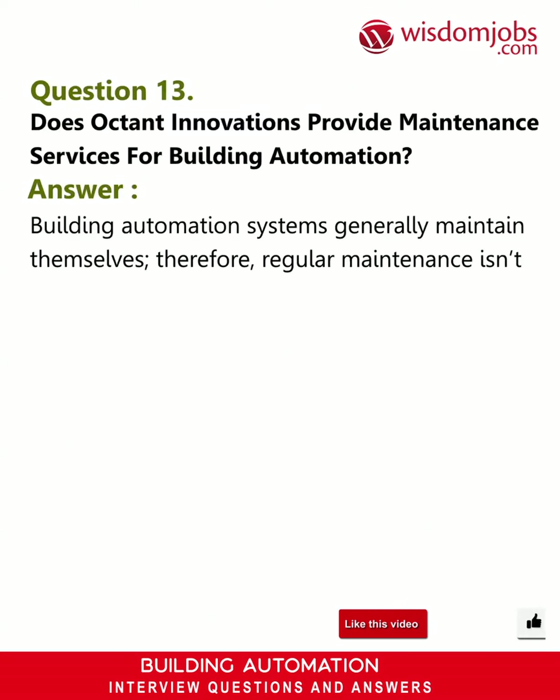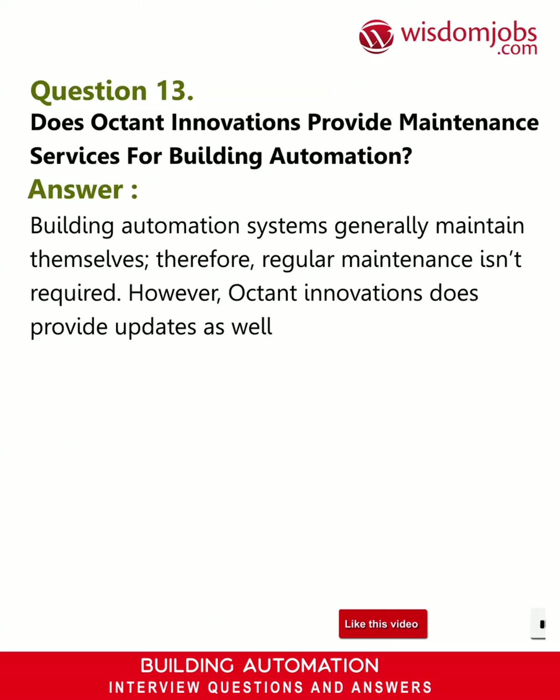Question 13: Does Octant Innovations provide maintenance services for building automation? Answer: Building automation systems generally maintain themselves, so regular maintenance isn't required. However, Octant Innovations does provide updates as well as system enhancements to their customers.